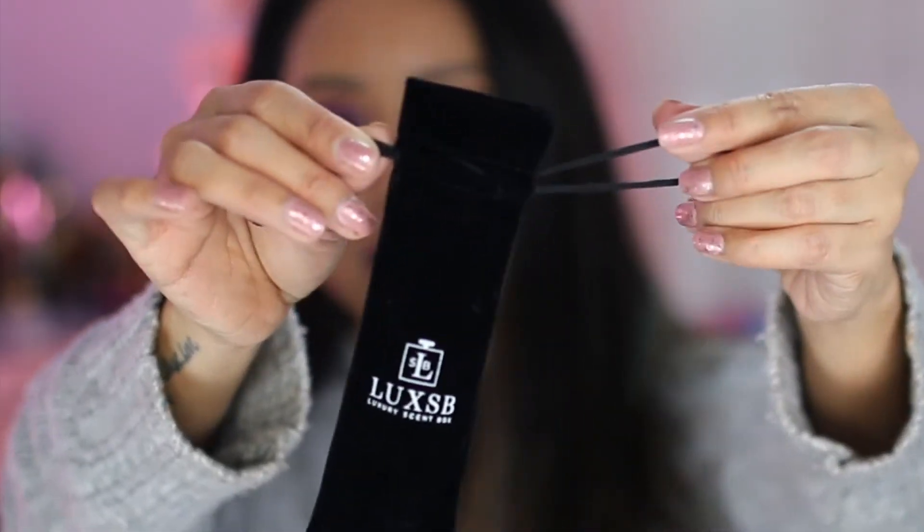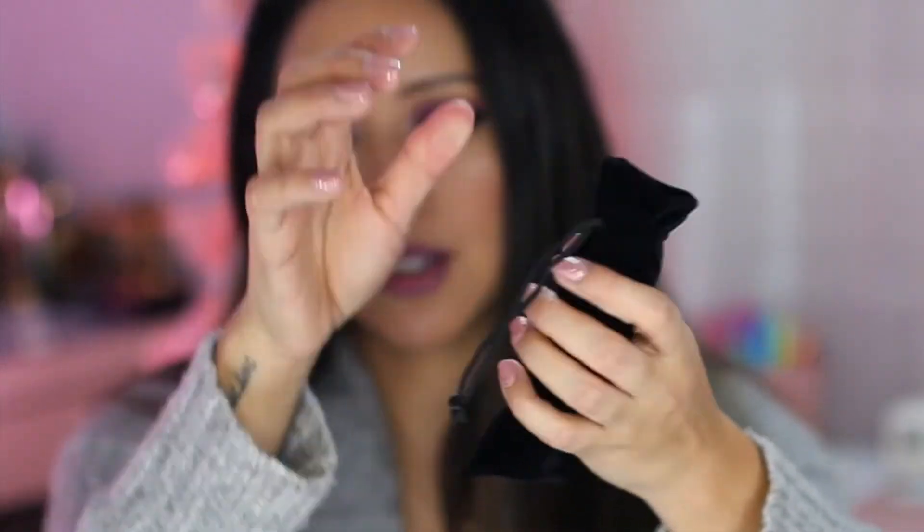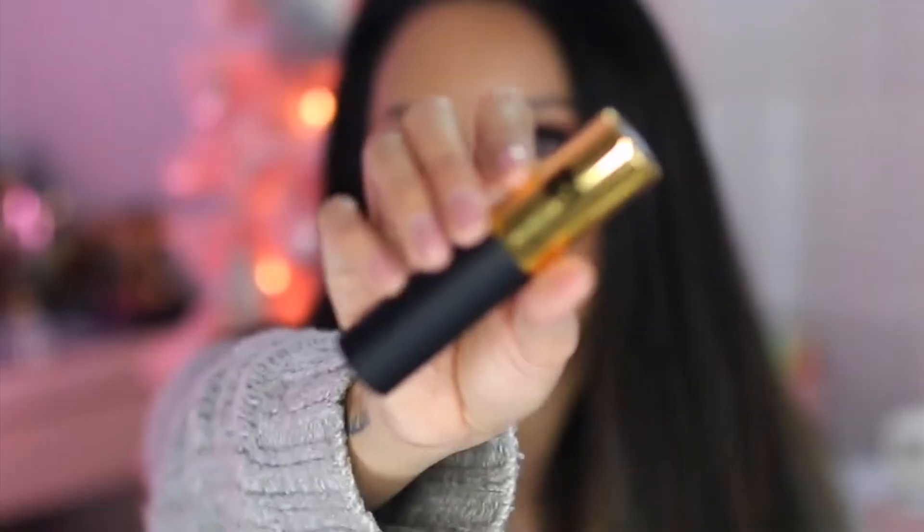I also wanted to mention that the case comes with a really pretty velvet drawstring pouch that you can slip the casing into and put in your bag — it's great for travel.